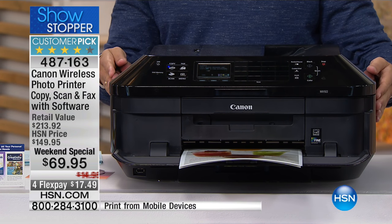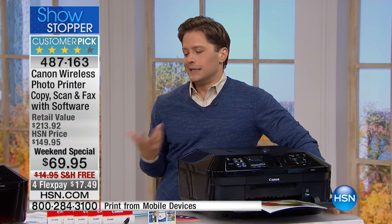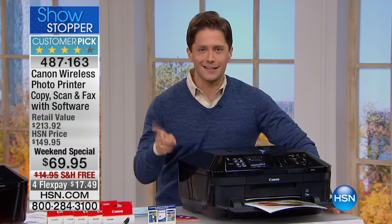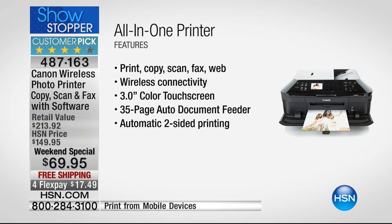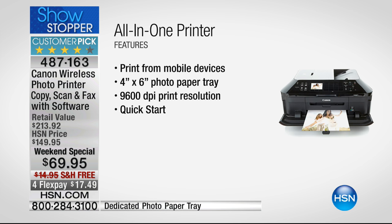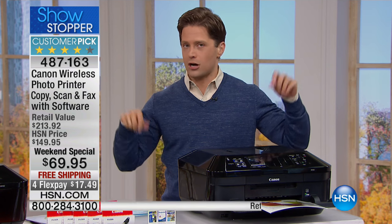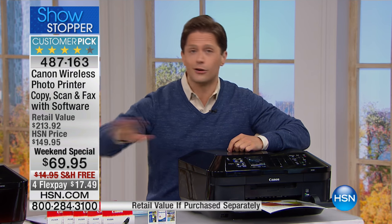You don't normally see better than 50% off on a customer pick. This is one of the best-selling models globally — Canon's bestseller, HSN hosts' bestseller. This is your opportunity to get the best of the best at better than 50% off. It's a weekend flash sale — Canon gave us a small lot special. That big electronics store has theirs for $100 and doesn't include software, free shipping, or flex pay. Everything comes to your door here, including full-size cartridges.